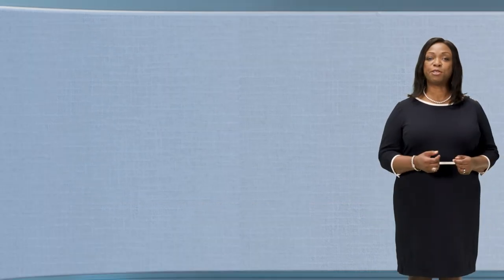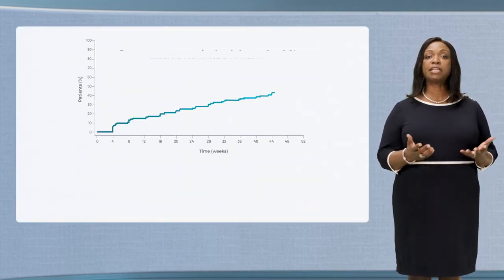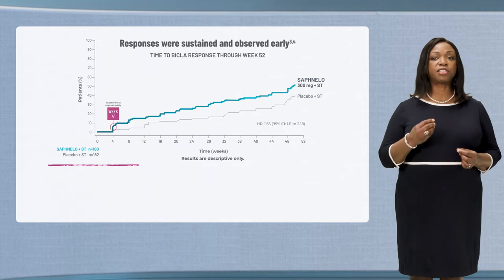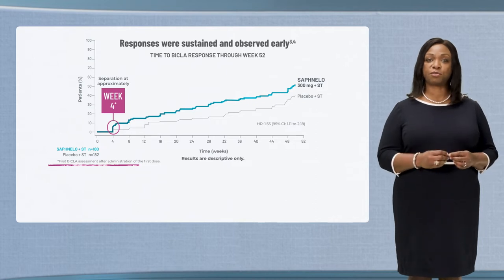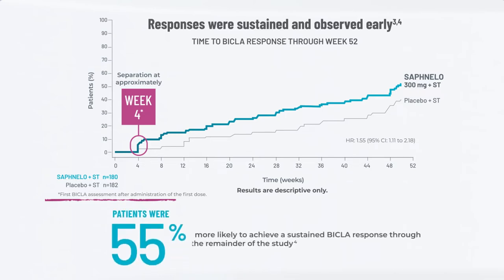In Tulip 2, BICLA responses were sustained and observed early in a proportion of patients on Safnello when compared to standard therapy alone. This data shows separation observed as early as week 4, which was the first BICLA assessment after administration of the first dose. Patients taking Safnello were 55 percent more likely to achieve a sustained BICLA response through the remainder of their treatment.